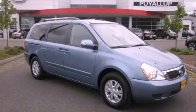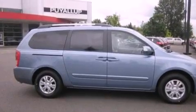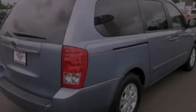This is a brand new 2012 Kia Sedona, designed with features that accommodate. It has a 3.5 liter 6-cylinder engine and an automatic transmission.